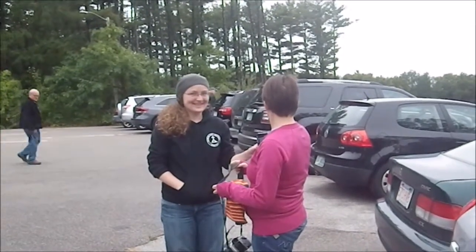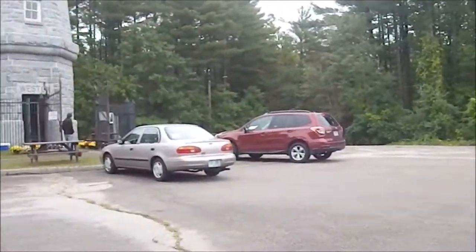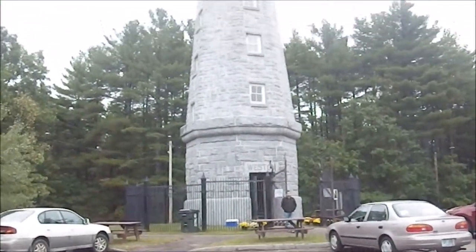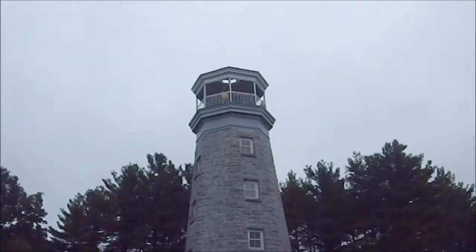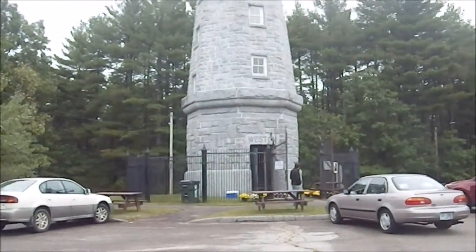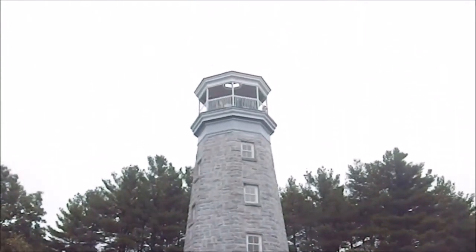Greetings YouTube! Today my wife Felicia and I are here at the Western Observatory, a place I have never actually been to even though I have lived in this city for 47 years.